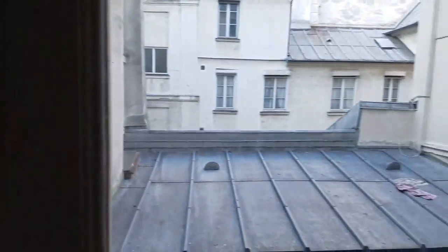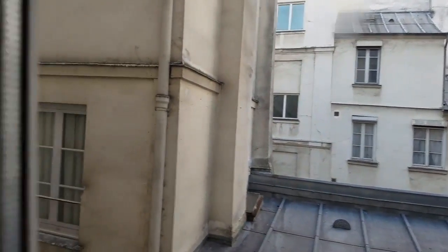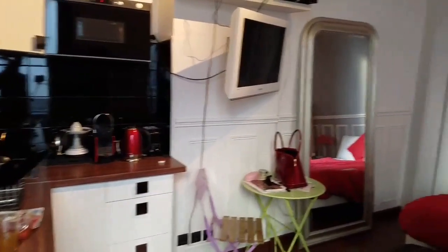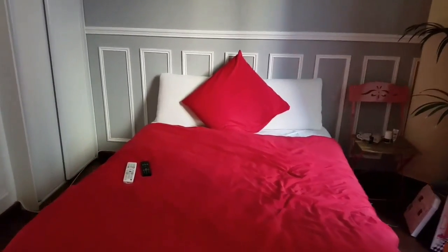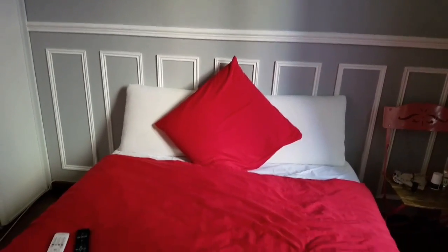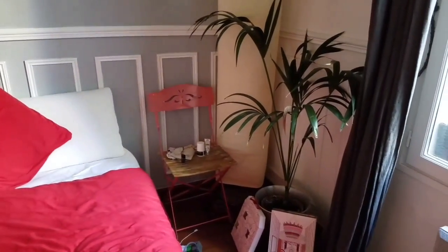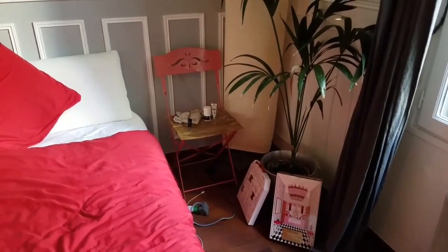These are obviously my clothes. It doesn't have a view — this is a view of the neighbors, actually. But I don't care. One drawback of the apartment is that it doesn't have much light. Here's the bed, which is quite comfy, and the pillows are very nice because they're the kind that mold to the shape of your head and neck. There's no nightstand table, so I put a chair there along with my calendar that I open every day.